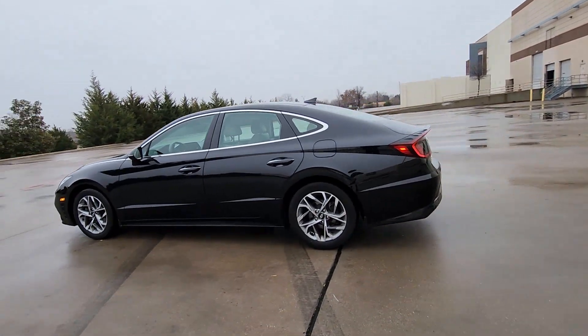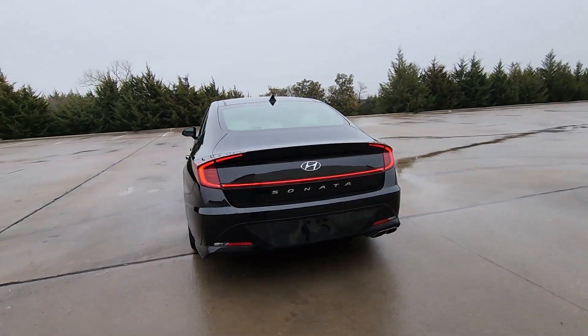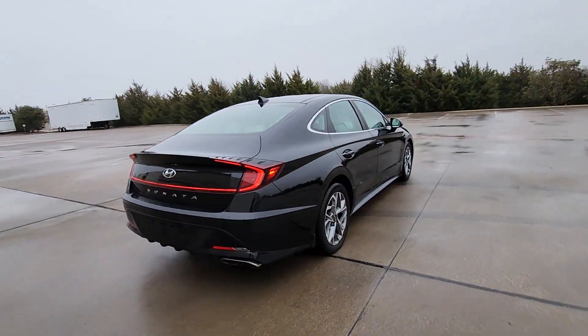Your next car could be the 2020 Hyundai Sonata. With less than 25,000 miles on the odometer, this vehicle stands out from the rest.